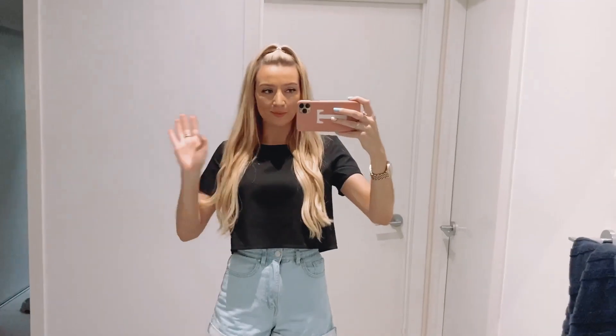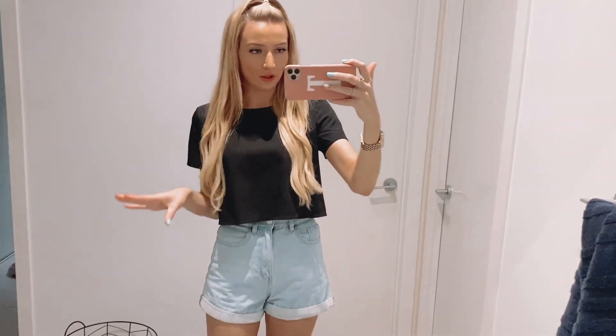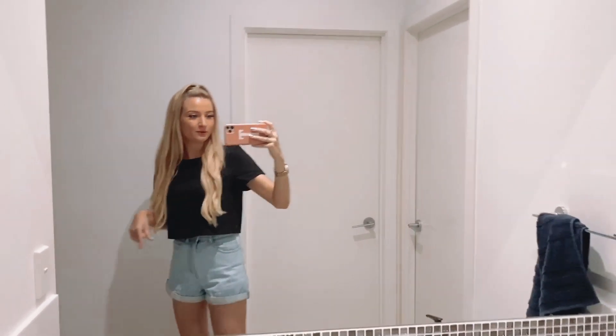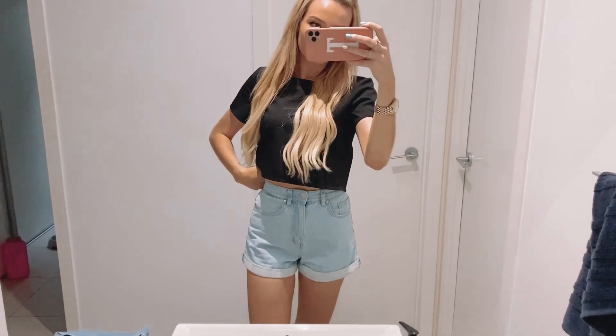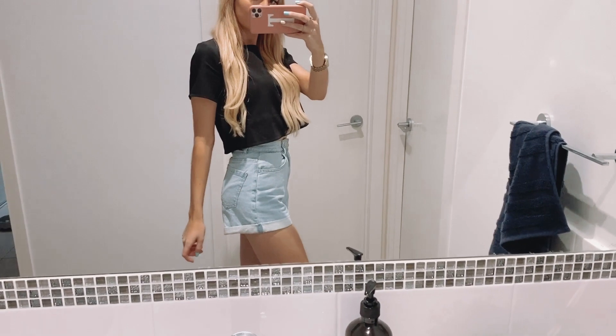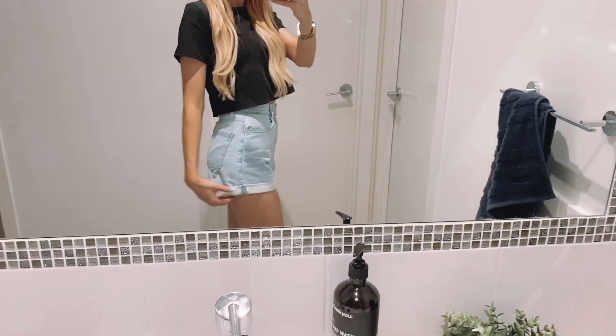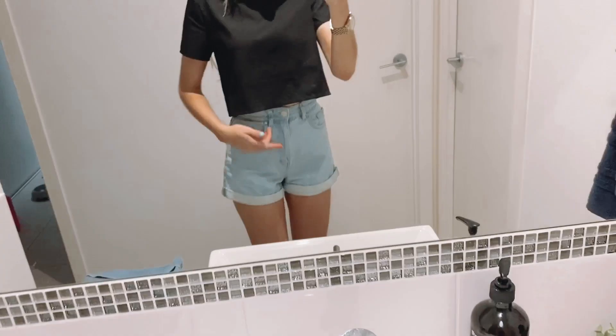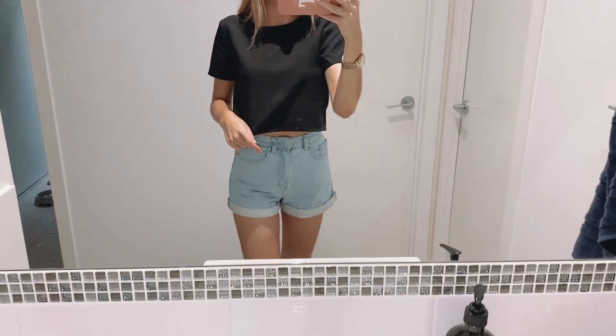My camera died so we're going to have to do this a bit vlog style, but I think it'll actually be a bit easier to show you guys the shorts this way. This is the first pair — as you can see they're just a little bit baggier around the front, which is really good.